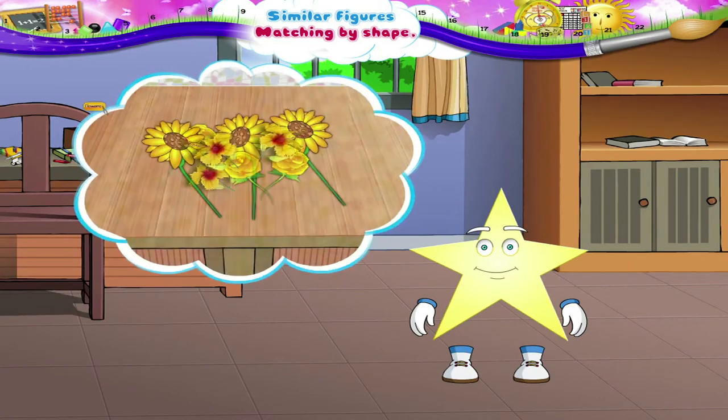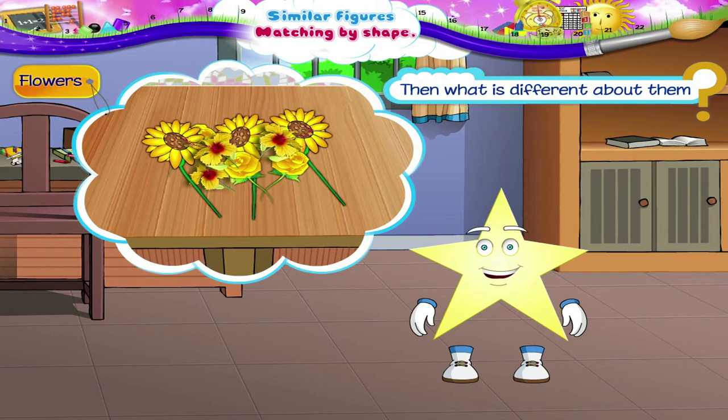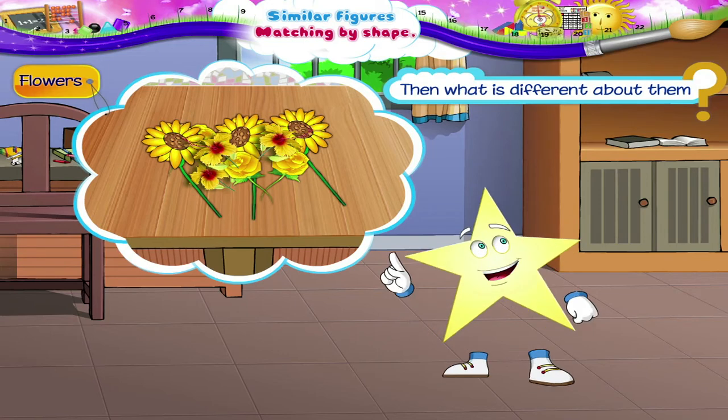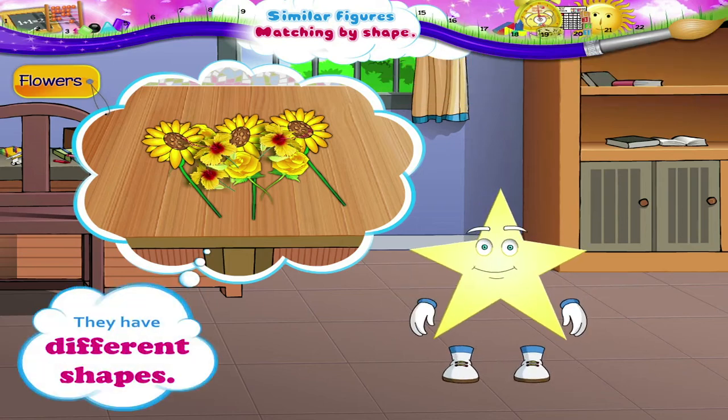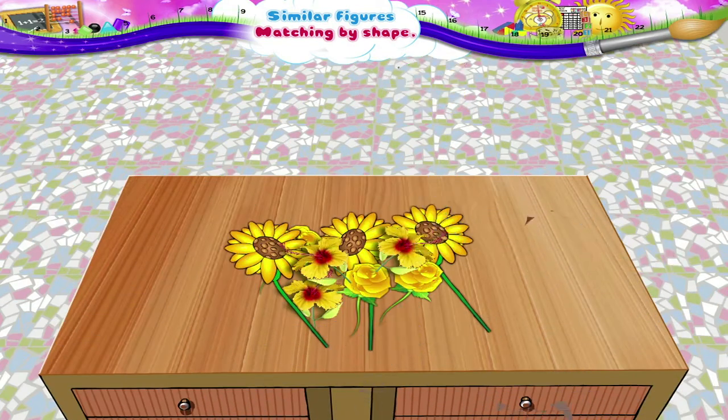Now look at these flowers. All of them are yellow. Then what is different about them? Yes! They have different shapes. Let us keep these flowers according to their shape.